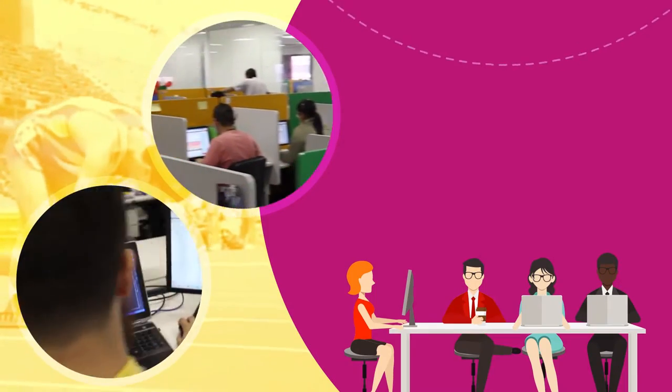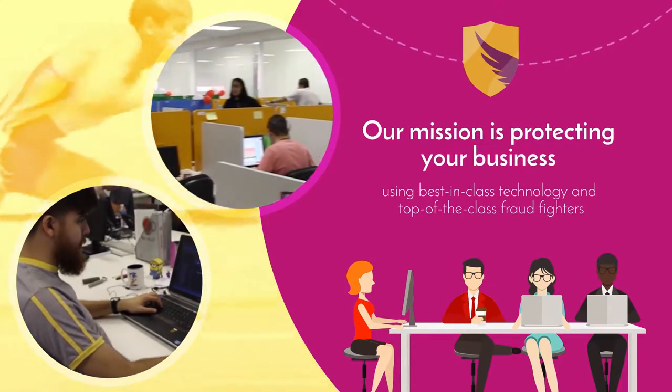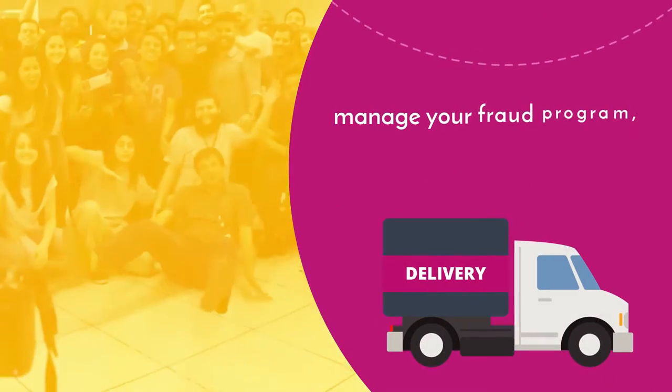At Clearsale, our mission is protecting your business using best-in-class technology and top-of-the-class fraud fighters to manage your fraud program.